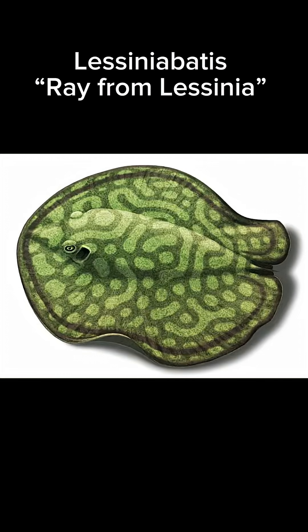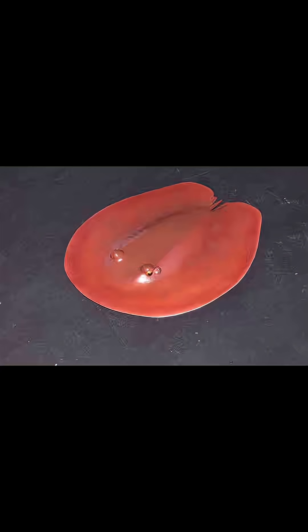Today's creature of the day is the Lysinia batis. Its name means 'ray from Lysinia' because it was a ray and it was found in Lysinia, a region in Italy. It lived during the Eocene epoch, around 50 million years ago.